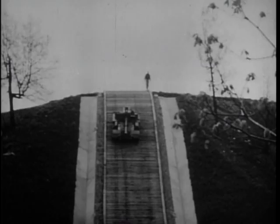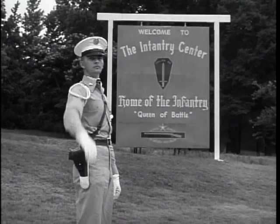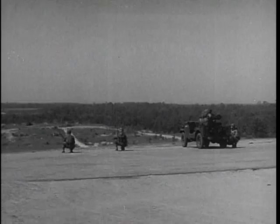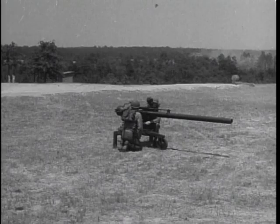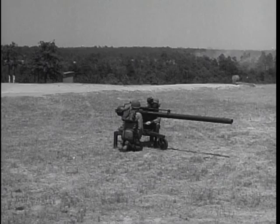At Fort Benning is CONARC's Board 3, whose primary function is to review the performance of infantry weapons like the 106 millimeter recoilless rifle, which displays its effectiveness for CONARC men who stand by on the range during firing tests.